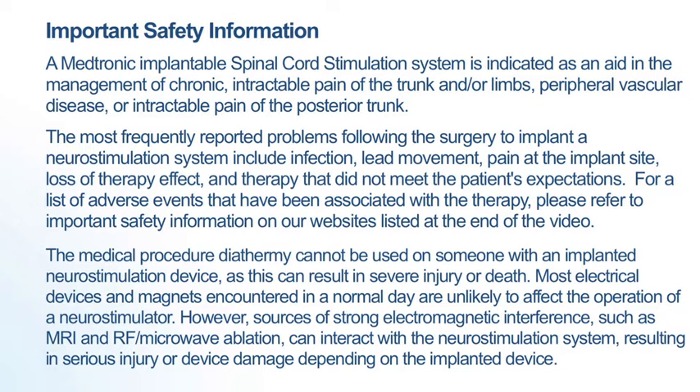For a list of adverse events that have been associated with the therapy, please refer to the important safety information on our websites listed at the end of the video. The medical procedure diathermy cannot be used on someone with an implanted neurostimulation device as this can result in severe injury or death. Most electrical devices and magnets encountered in a normal day are unlikely to affect the operation of a neurostimulator.